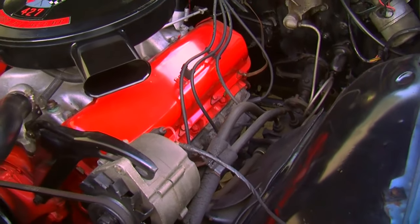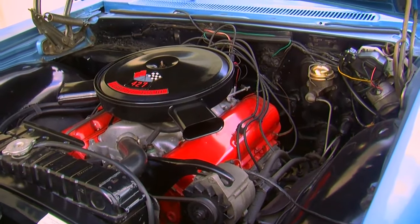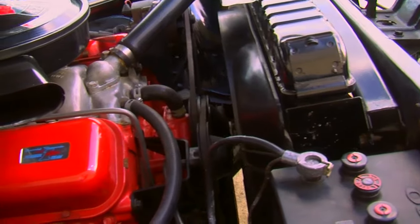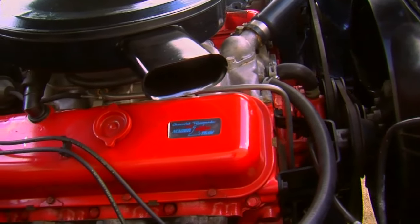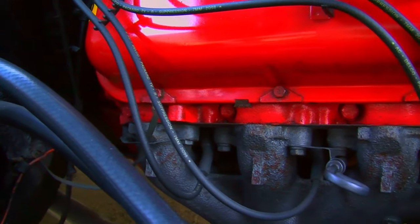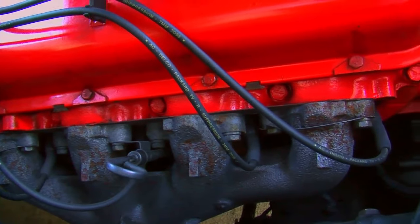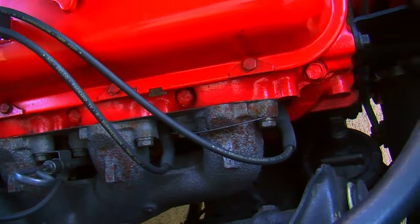The mechanicals of the engine were special. It had a higher compression ratio — 11 to 1 compression — a special solid lifter camshaft with a different lift and duration, special exhaust manifolds, and a special Holley carburetor. So everything about this was designed to really get things moving.